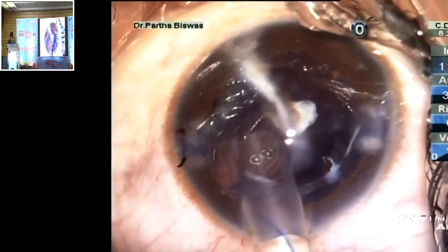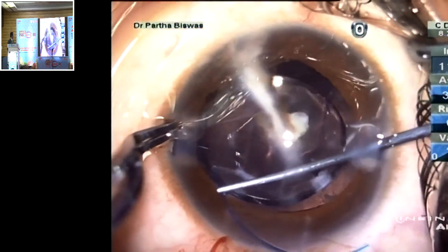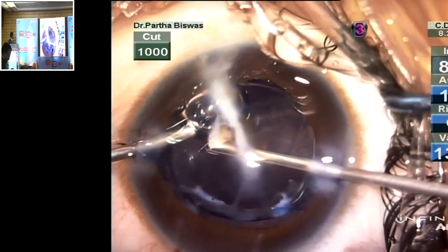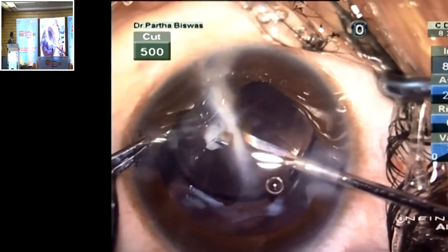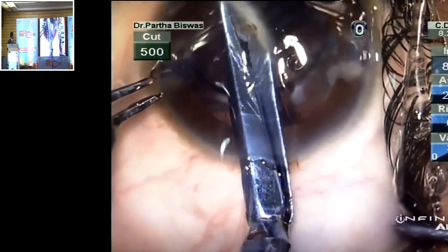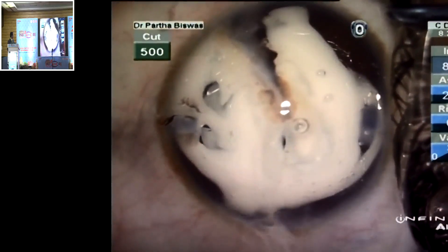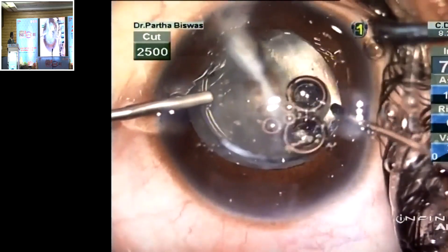Let us now implant a 3-piece lens and place it in the sulcus. It goes in quite easily. But look at this stump of tissue attached to the corneal scar — let us cut it with thick Vannas scissors since the thin micro scissors could not sever it. The IOL is now well centred and let us do a triamcinolone-assisted anterior vitrectomy. Now done, the case is nicely complete.